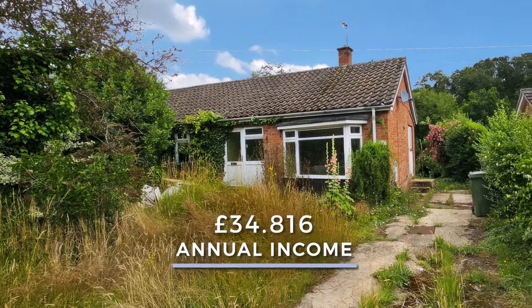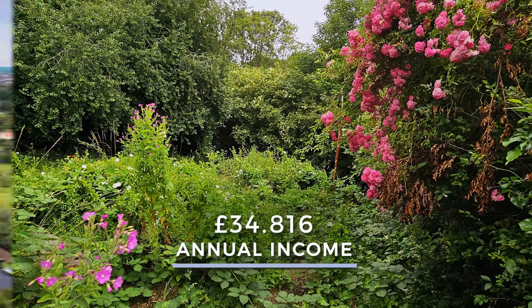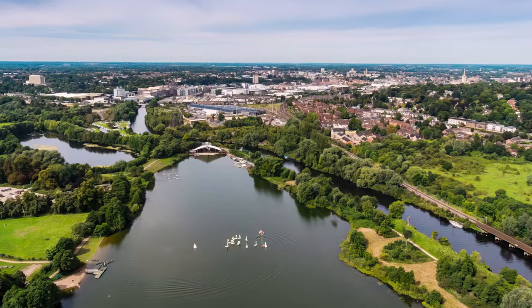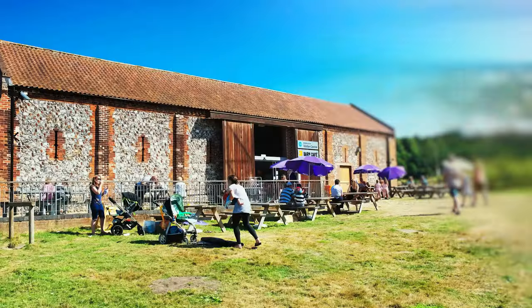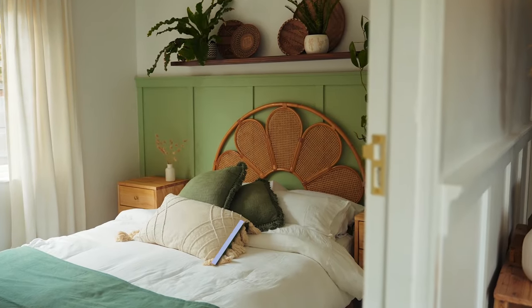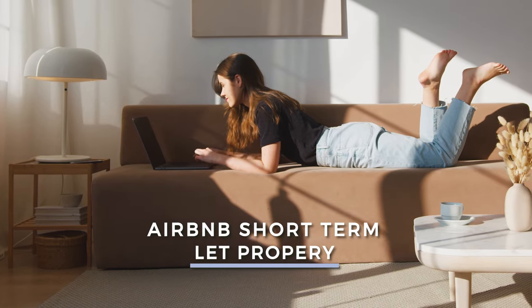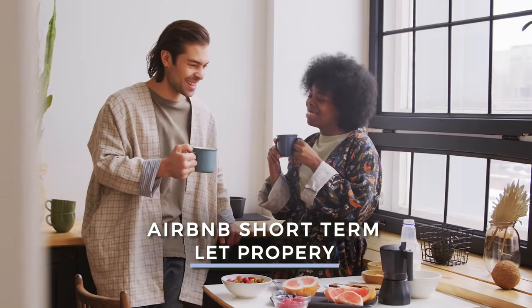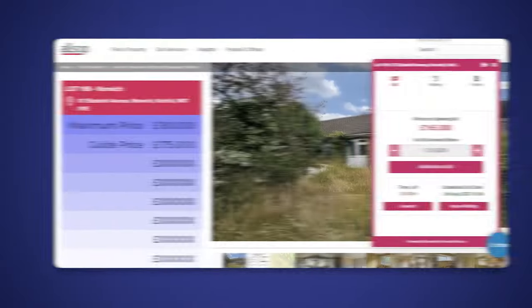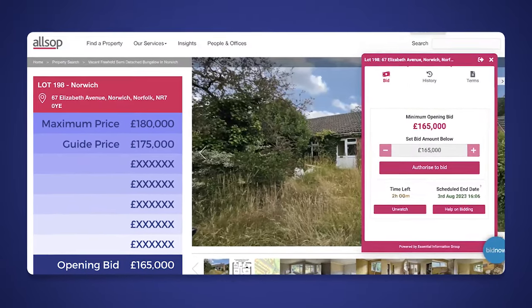An annual income of £34,816 can be expected from this property nestled near the picturesque Whitlingham Country Park, right near the River Yare. It's only crying out for one thing — it is saying I am an Airbnb short-term let for a property investor who's able to operate it within that area. The bidding has started at £165,000.